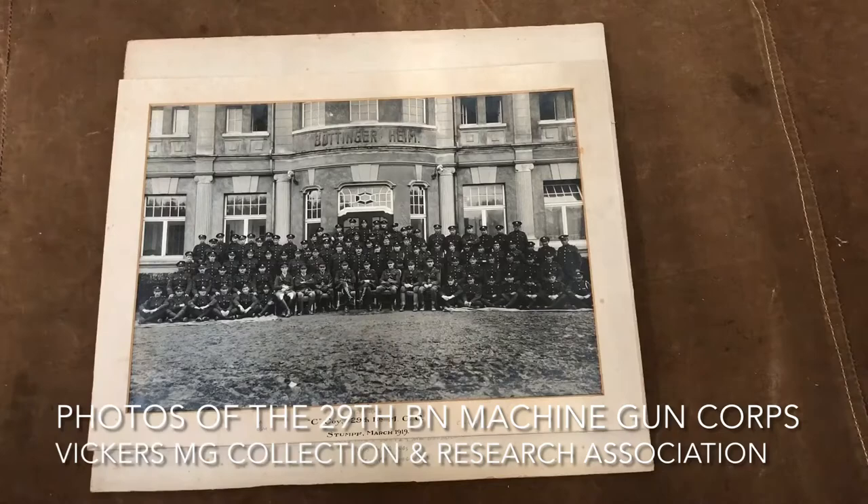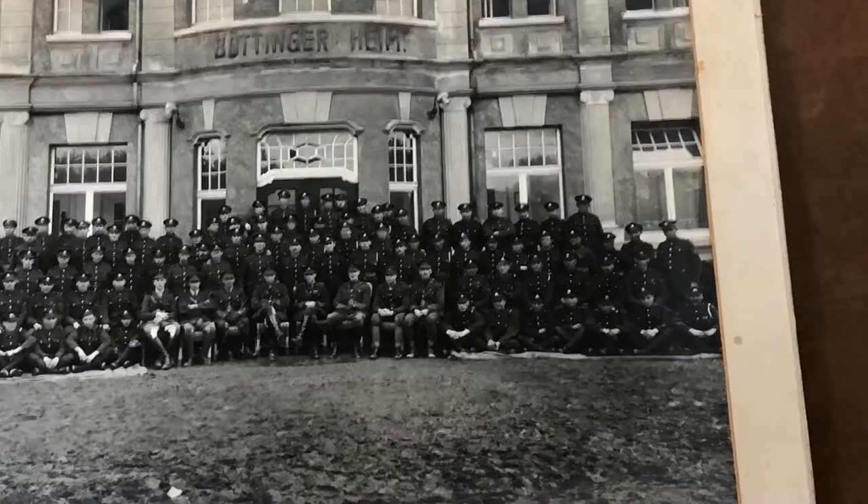Hi there, welcome to another short video from the Vickers MG Collection and Research Association. I just wanted to share something from our archive that is part of the Machine Gun Corps history project.